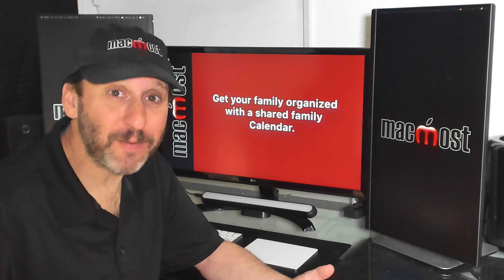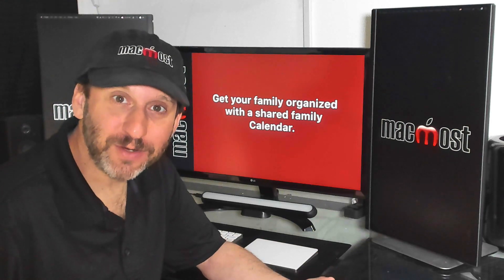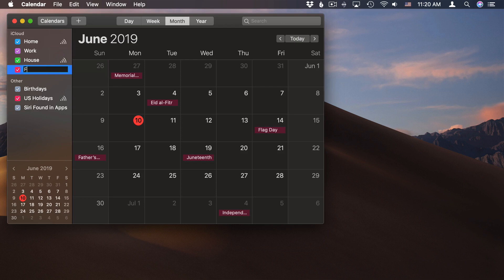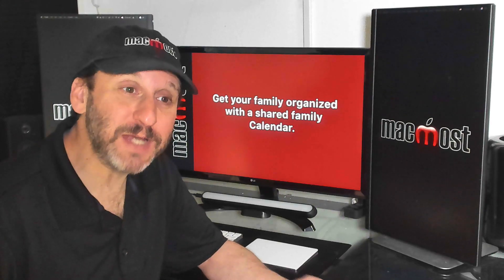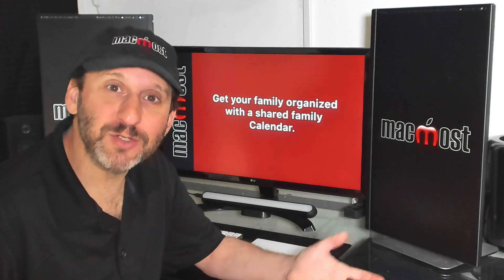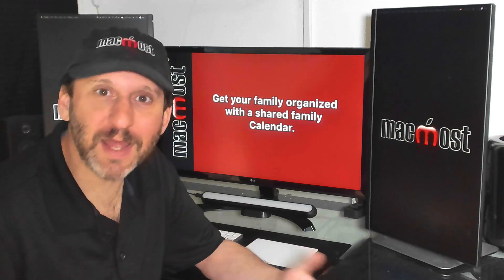This is a feature that my family and I can't live without anymore: a shared family calendar. We have a calendar shared between all of our iCloud accounts, so whenever there are things going on we add them and everybody sees them. It's great for planning trips together but also great to keep tabs on when another family member has an appointment or will be out of town, so we don't have to keep asking each other, "Are you free on this day?"